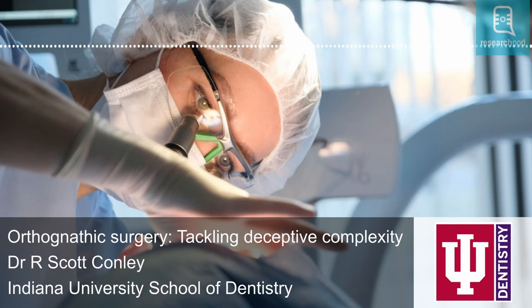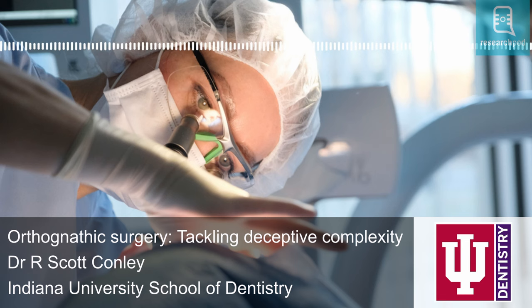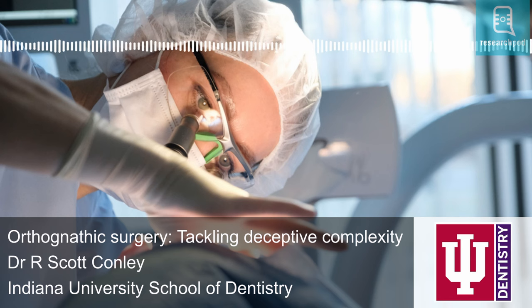Hello, and welcome to ResearchPod. Thank you for listening and joining us today. In this episode, we look at the collaborative work of Dr. R. Scott Connolly, Associate Professor in the Department of Orthodontics and Oral Facial Genetics at the Indiana University School of Dentistry, USA, who is a champion in the field of orthognathic or jaw surgery. There have been dramatic developments in its history, with AI and computer-aided surgical simulation beginning to shape its exciting future.